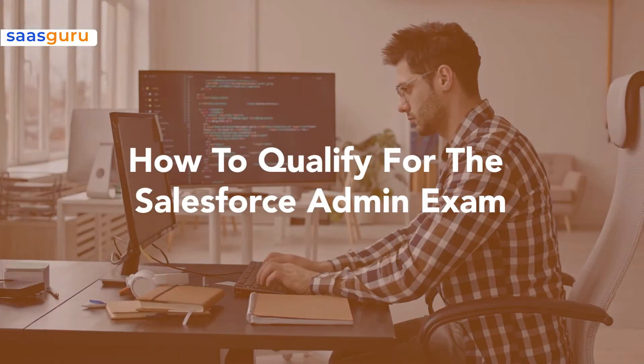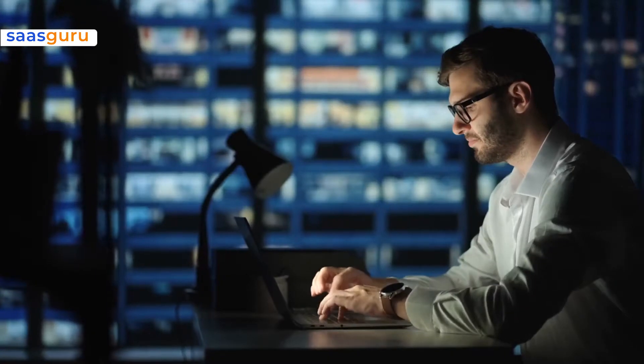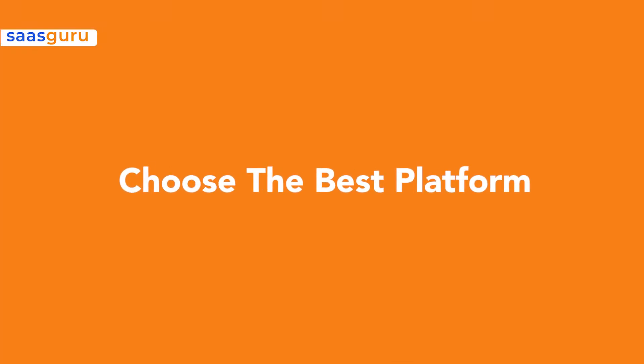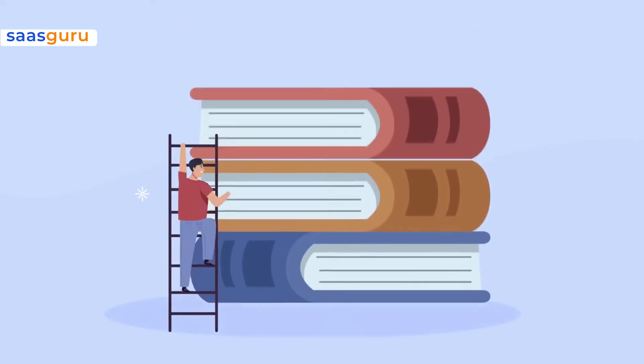Now let's talk about how to qualify for the Salesforce admin exam. There are a few recommended strategies that are a great help for those looking to pass this exam on the first attempt. Choose the best platform. Your first step should be to learn how to obtain a Salesforce admin certification and then decide which one is best for you.